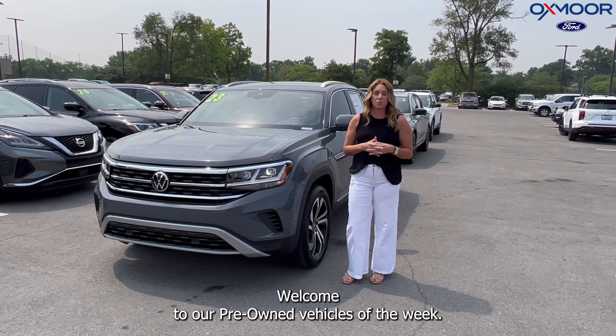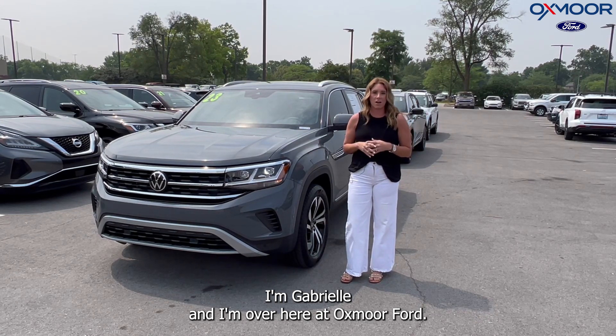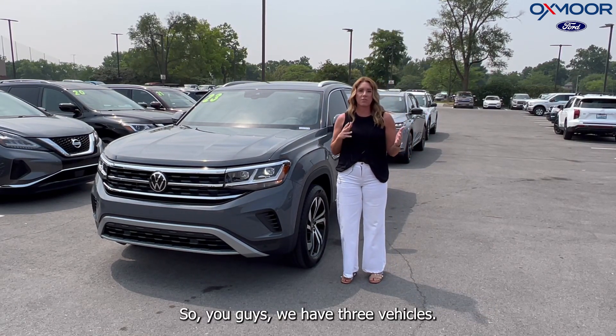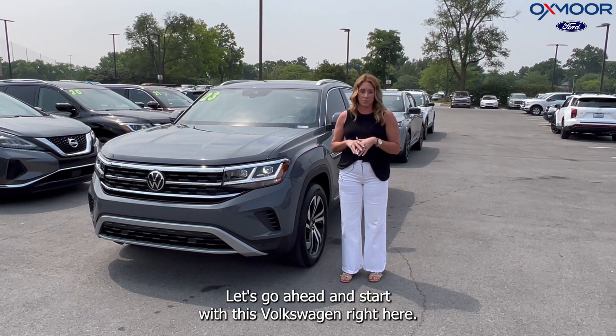Hello, everyone. Welcome to our pre-owned vehicles of the week. I'm Gabrielle, and I'm over here at Oxmer Ford. We have three vehicles we're going to be going over some details on. Let's go ahead and start with this Volkswagen right here.